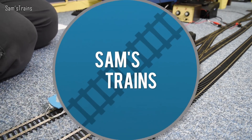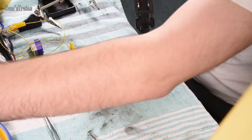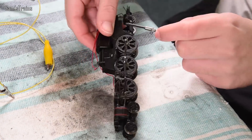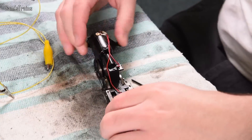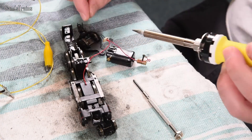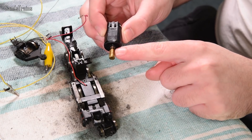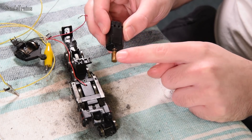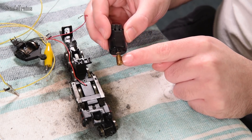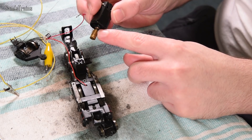To replace the motor, first remove the loco body and desolder the old motor — you just need basic tools and soldering skills. Since the cheap motor doesn't come with a worm drive, you'll also need a gear puller, which costs about £10. Pay attention to how far the worm drive is pressed onto the shaft, because you'll need to replicate that on the new motor. A heat gun helps loosen it.